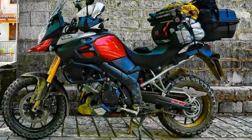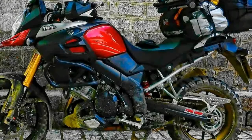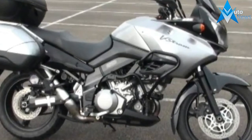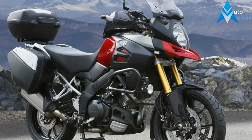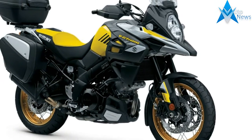The 101 PS maximum output at 8000 rpm will give the rider an exciting riding experience. The V-Strom 1000 XT is equipped with some of the most advanced rider technology available, including a motion track brake system, advanced traction control system, low RPM assist, and Suzuki easy start system.